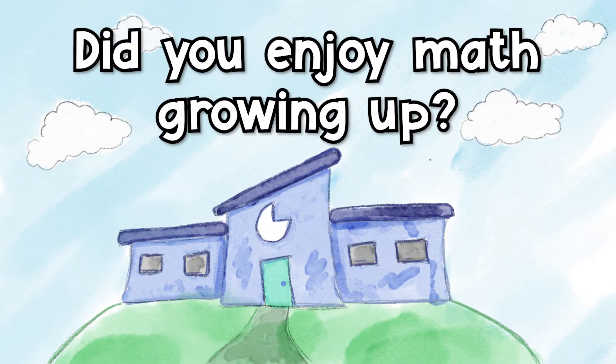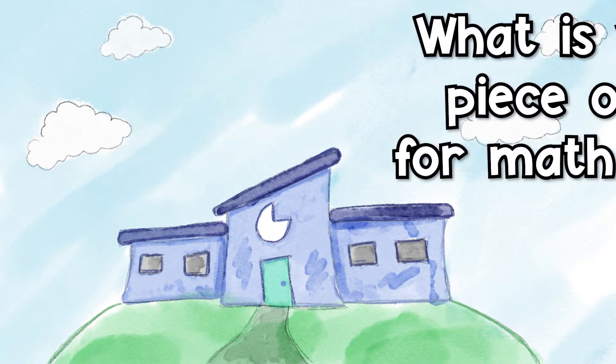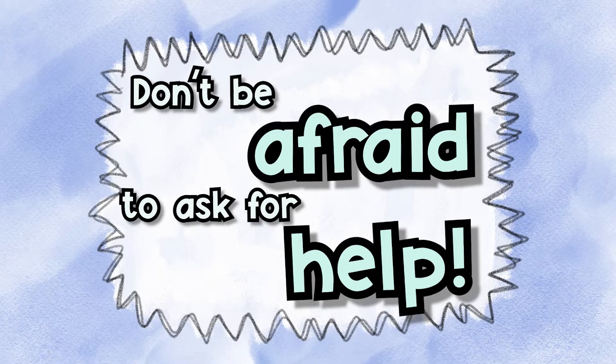I did enjoy math growing up. Believe it or not, I took calculus in high school and math all throughout my four years of university. My advice to you is to always try your hardest and take your classes seriously. Don't be afraid to ask for help — the best way to learn is to sometimes work with a buddy or a friend. Get together after school, work on it, or see where you can use math in your everyday life, from tidying up your room to realizing how many pieces of gum you have left. Math can be used every day.